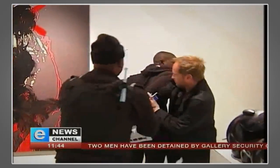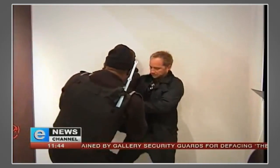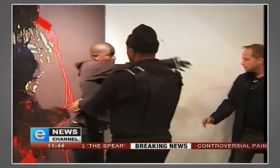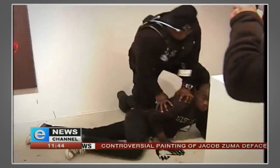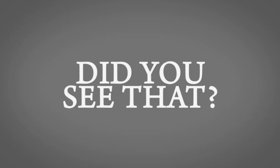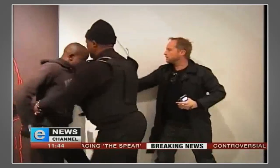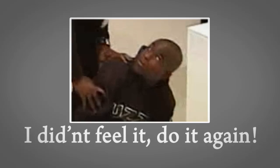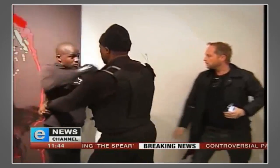The curator of the Goodman Gallery has now come out to say that it looks like it's oil-based paint that is in fact being used — making it difficult to remove without damaging the original. Rather heavy-handed action there by the security at the Goodman Gallery to try and restrain this young man.